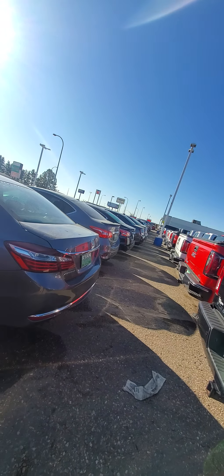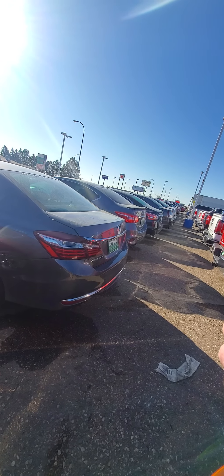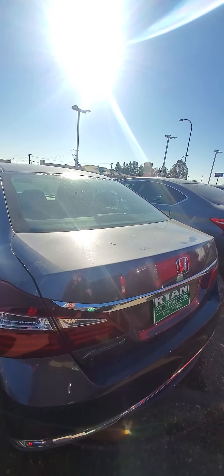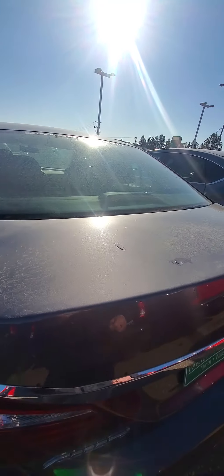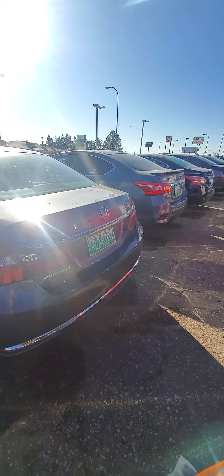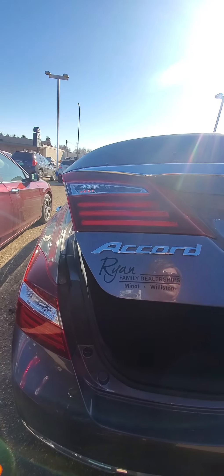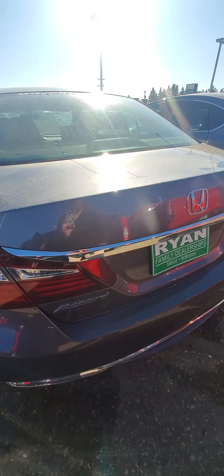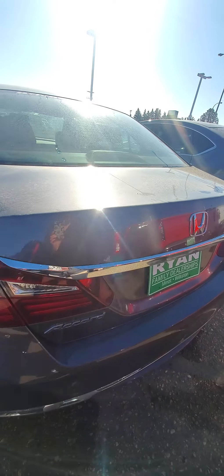I am standing outside the 2017 Honda Accord. Nice, deep trunk. That's just dirt.